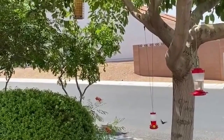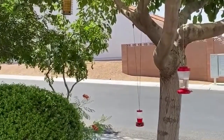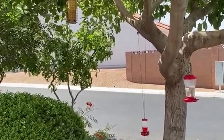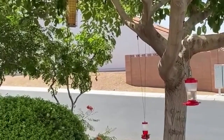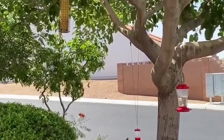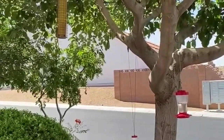Only two bean-sized eggs are laid and incubated for about two weeks, depending on the species. The young are altricial — that means they are underdeveloped at the time of birth but, with the aid of their parents, develop in spurts after birth. They are fed a mixture of nectar and small soft-bodied arthropods like spiders and gnats.